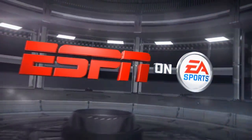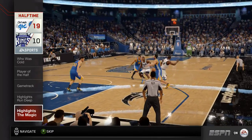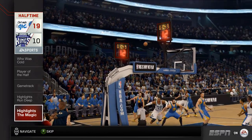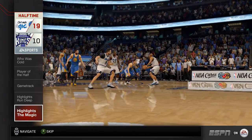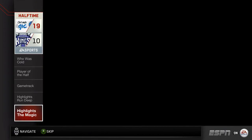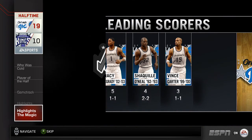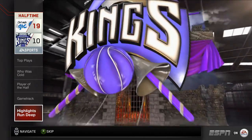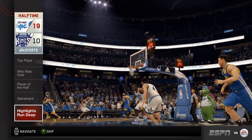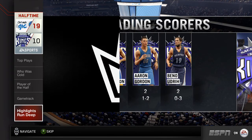Hey everyone, it's Jalen Rose and I've got your EA Sports Halftime Report. The Magic entered the locker room at halftime with a significant lead. It was their playmaking — the way they gave each other scoring opportunities — that really impresses me. I love seeing unselfish basketball like that. These are the guys getting buckets for the Orlando Magic.